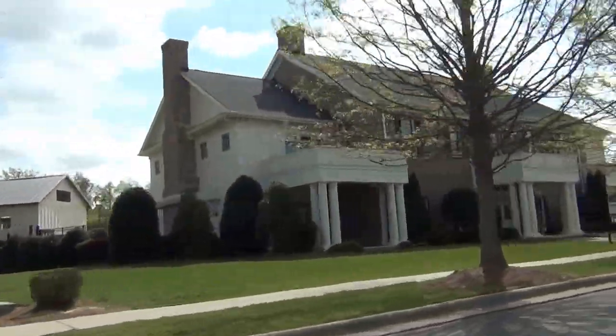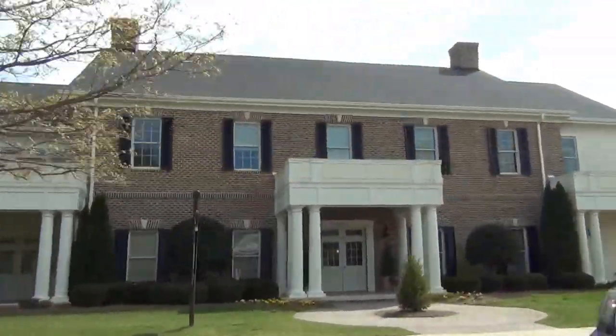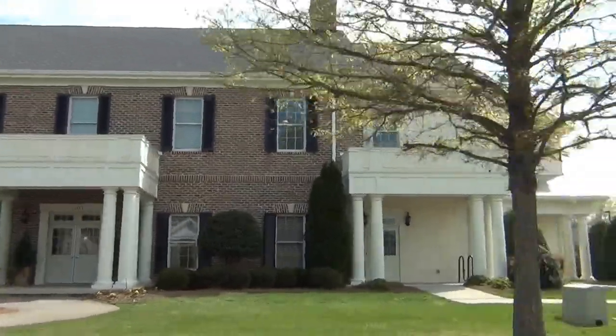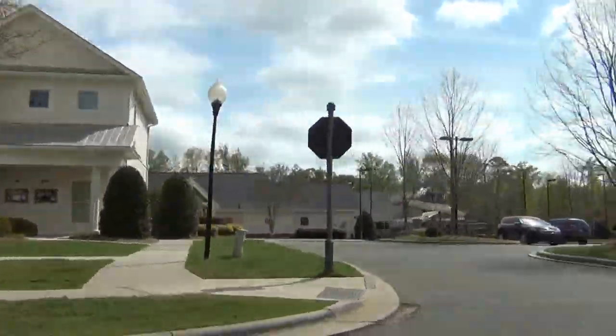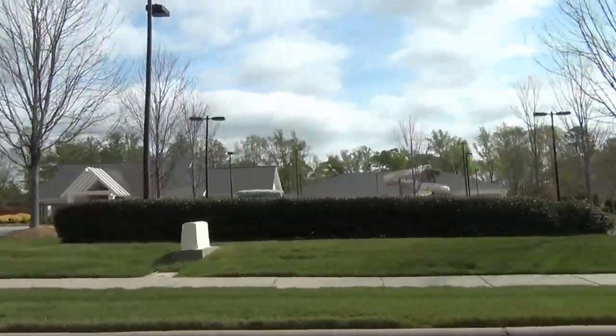Several builders are in here right now. The Essex is in closeout mode, but Pulte is here. You're going to find them in the $450K to $500K range for new construction.